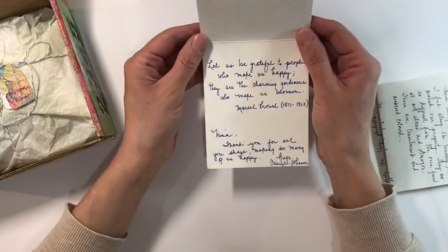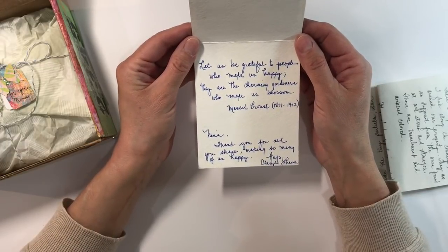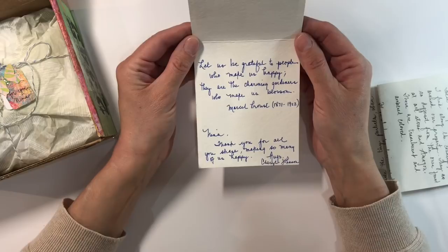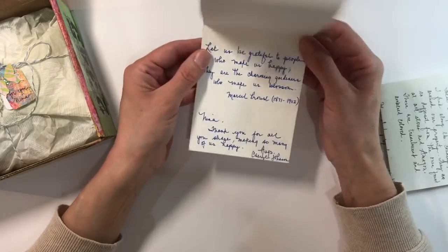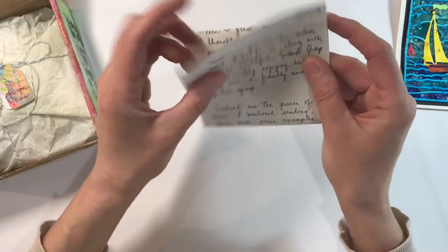And let me read you this as well, because I just think this quote is beautiful: "Let us be grateful to people who make us happy. They are the charming gardeners who make us blossom" by Marcel Proust. I just love that. Oh, Cheryl, thank you.